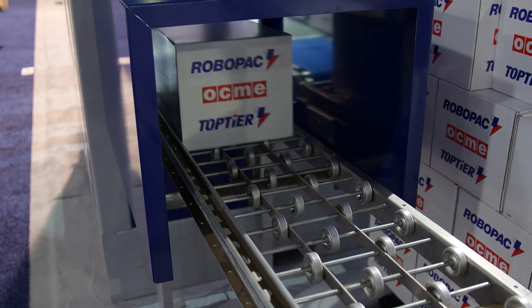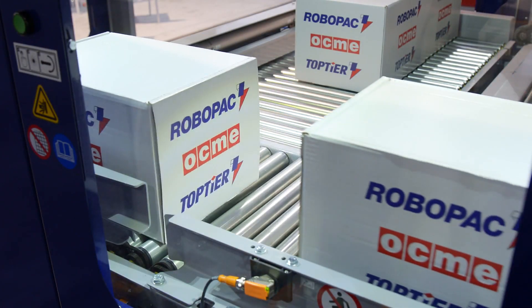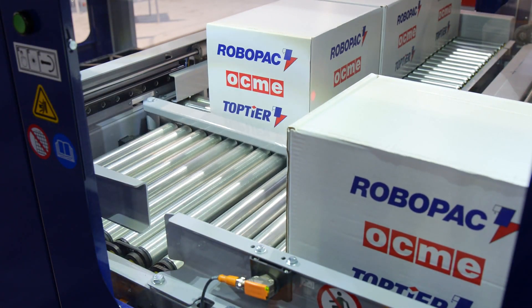At the product infeed, we have a short metering section that allows singulated product into a row forming conveyor with positive product positioning using our push-sweep infeed system.